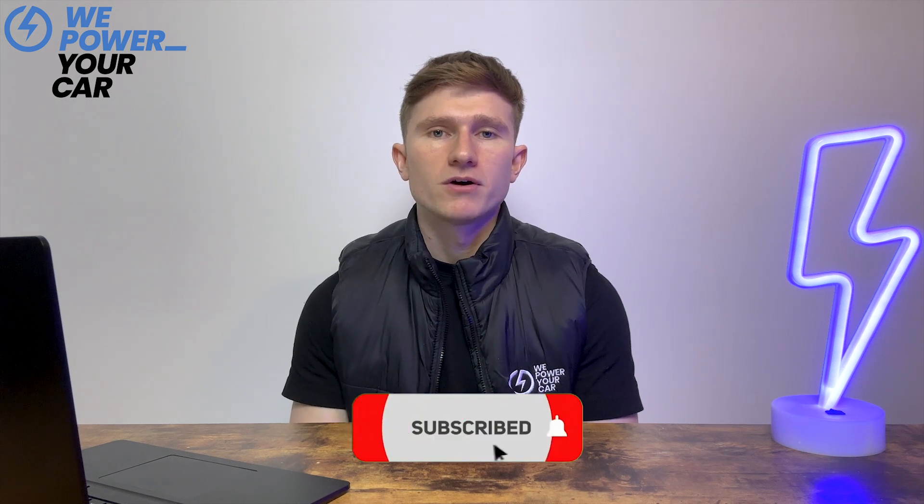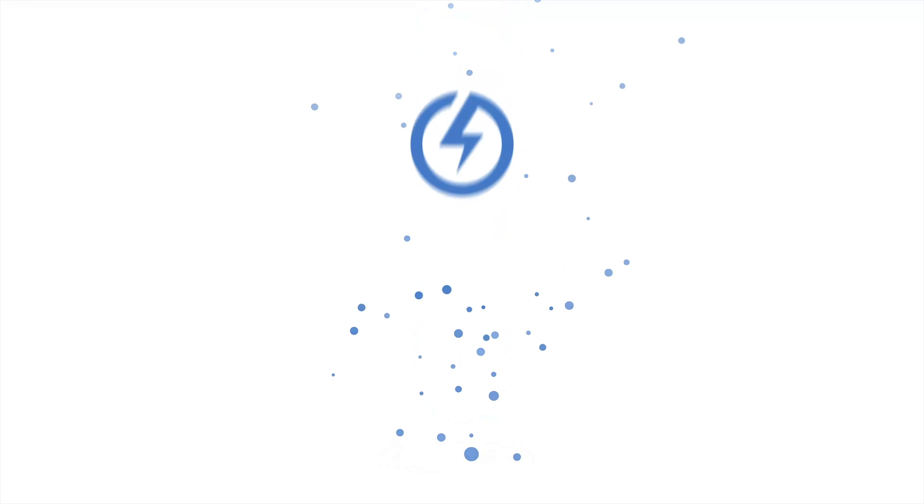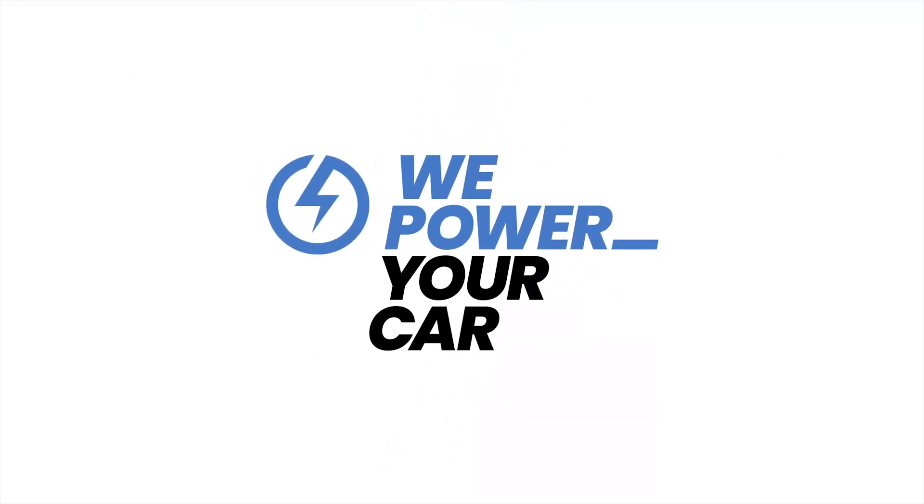If you enjoyed this video give it a thumbs up and subscribe to our channel for more videos like this one. Thank you.